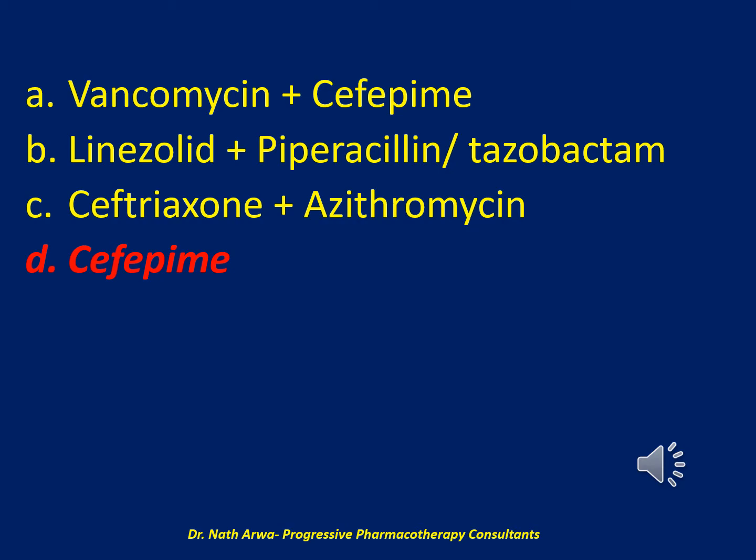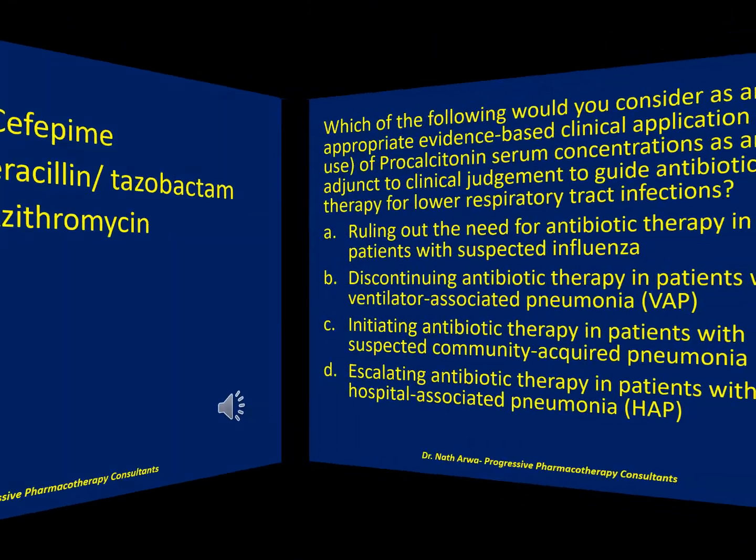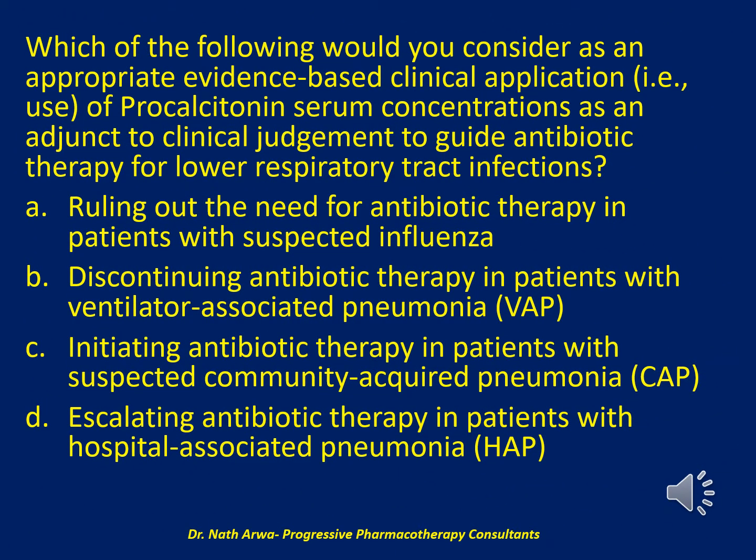Please progress to the next question. The next question reads: which of the following would you consider as an appropriate evidence-based clinical application of procalcitonin serum concentrations as an adjunct to clinical judgment to guide antibiotic therapy for lower respiratory tract infections?